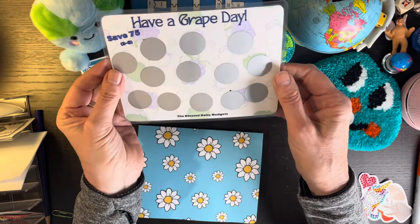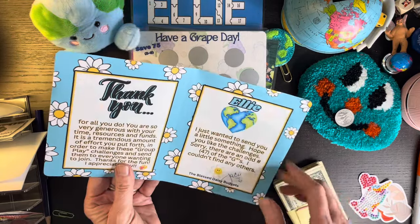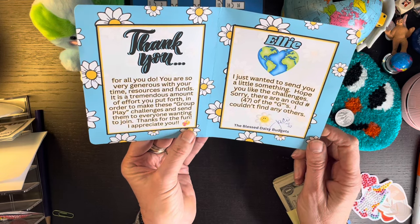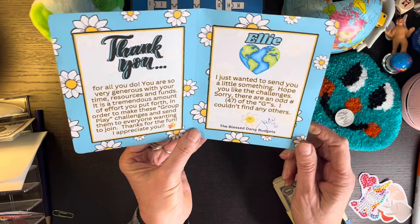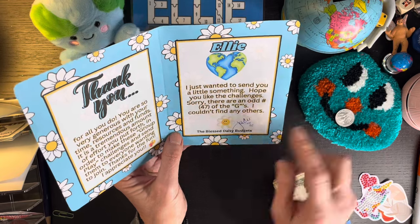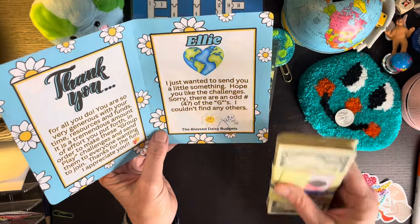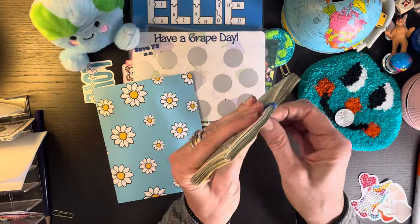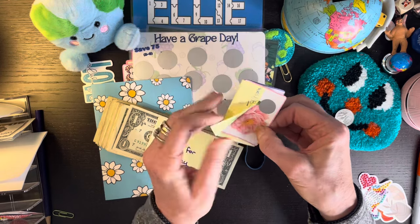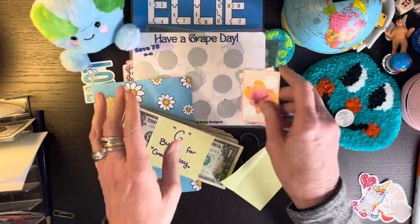Have a grape day! Jackie, you're spoiling me. These are very cute. Thank you for all that you do. You are so very generous with your time, resources and funds. It is a tremendous amount of effort you put forth in order to make these group play challenges and send them to everyone wanting to join. Thanks for the fun, I appreciate you. Ellie, I just wanted to send you a little something — hope you like the challenges. Sorry, there are an odd number — 47 of the G's. I couldn't find any others. There's 47 — you sent me $47!